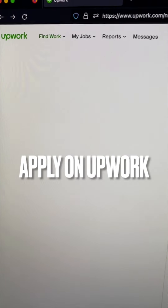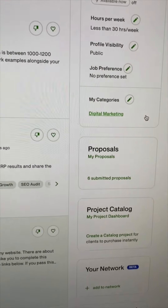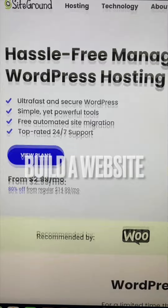After I grabbed my certification in SEO, I would go to Upwork.com and start applying to as many jobs as I could. Lastly, I would use a website like SiteGround.com and get the cheapest plan.